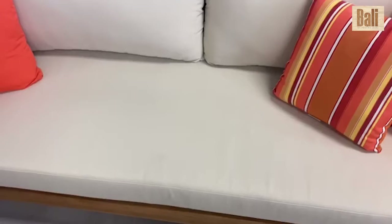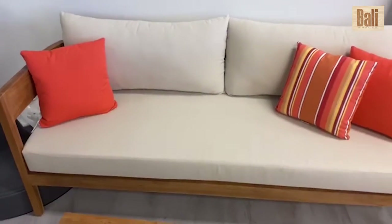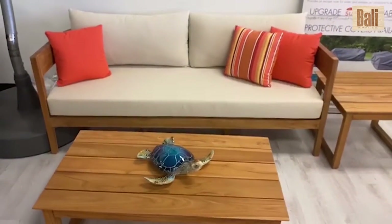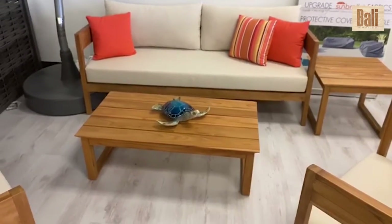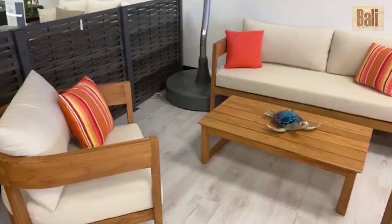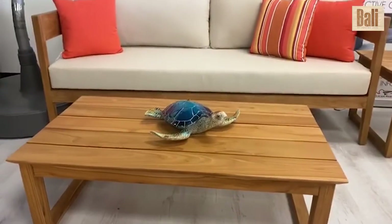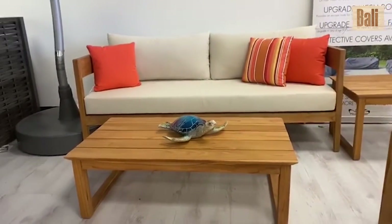The Panama Jack Bali Teak Collection consists of a deep sofa seating group made of teak wood framing in its natural teak finish with beige outdoor cushions. The collection offers a rectangular table along with a square table with stackable armchairs and a chaise lounge.